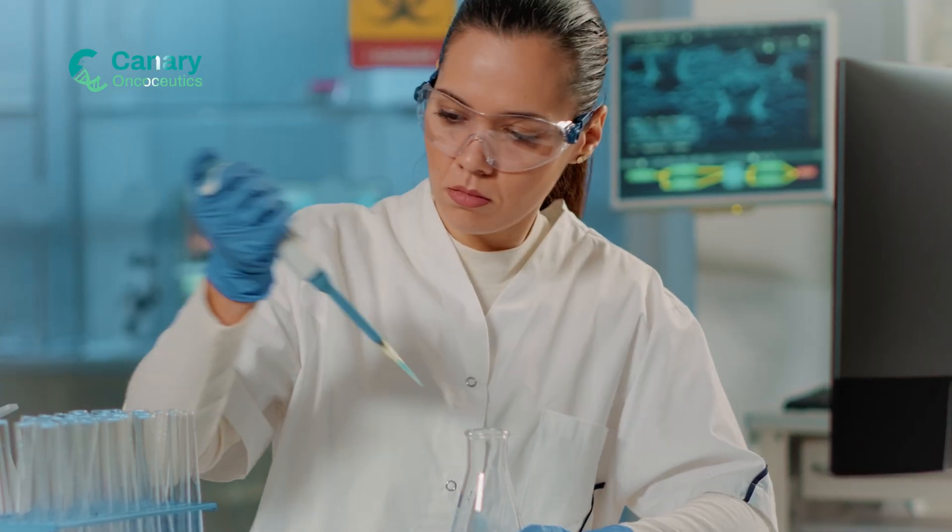Our tests are CLIA-certified and CAP-accredited, ensuring unmatched accuracy, sensitivity, and specificity.